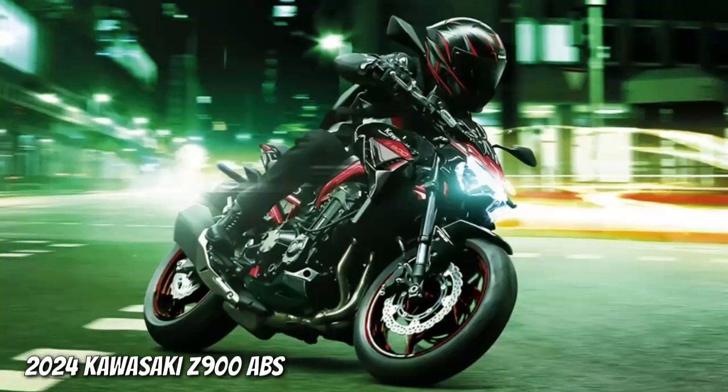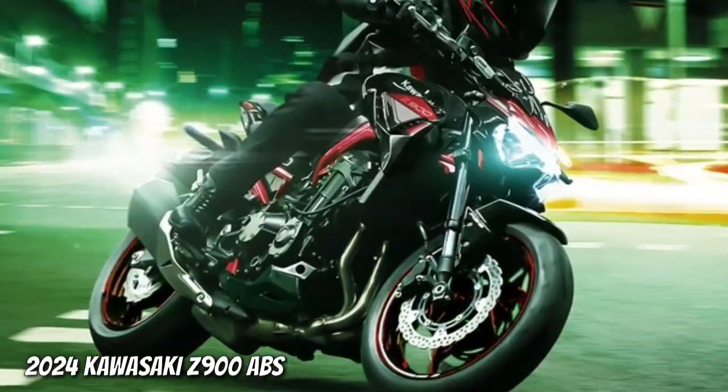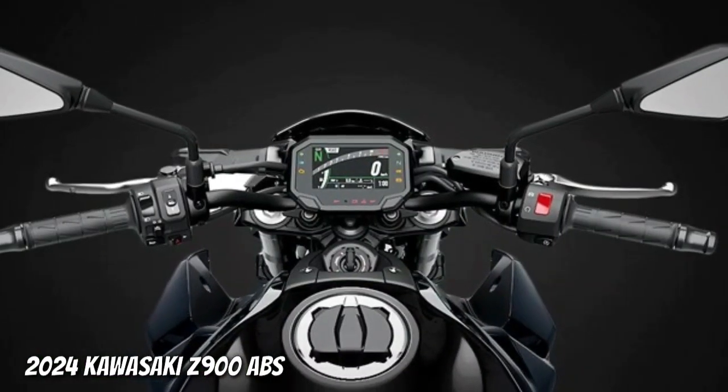Riding modes combine KTRC settings. Select between Sport, Road, Rain or Manual and tailor the ride to a variety of situations.